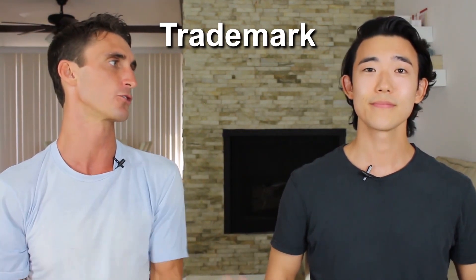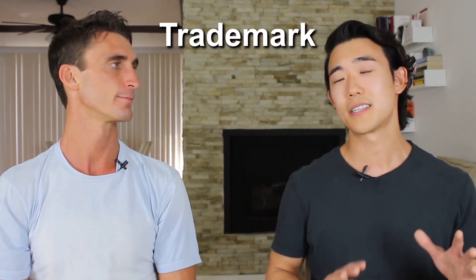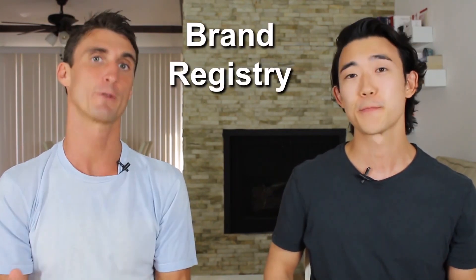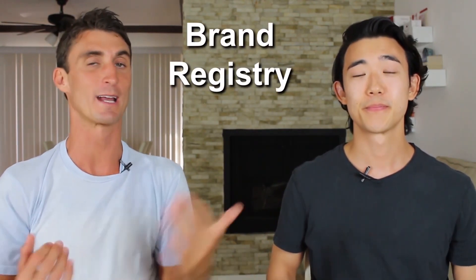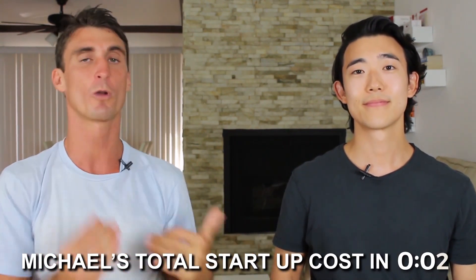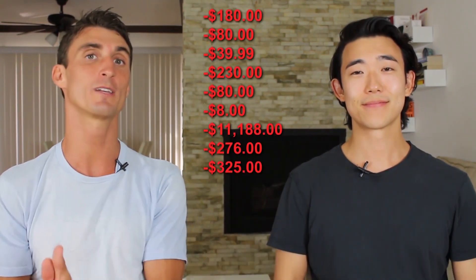The final startup fee — a completely optional one — is a trademark. Michael's trademark cost about $330 in total. He knew he wanted an Amazon listing with nice infographics, photos, and videos, and that required a trademark to get into Amazon Brand Registry. However, getting a trademark is completely optional, and if you want to save money, this is one place you could skip.